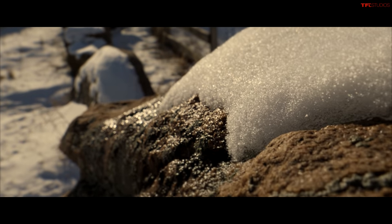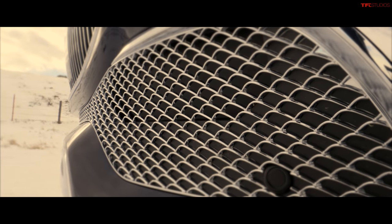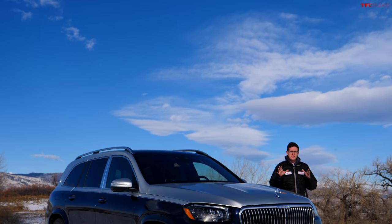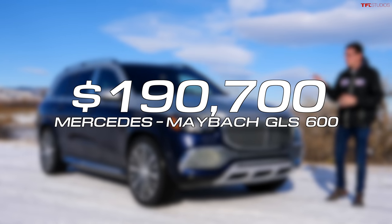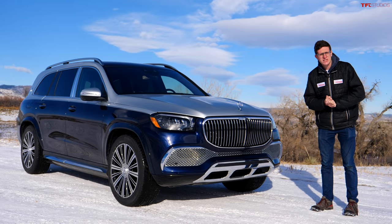Hey Mercedes! How may I help you? This is a Mercedes Maybach GLS 600. It is an ultra luxury SUV with an MSRP of almost $200,000. In this video I'm going to show you all the incredible gizmos and gadgets.